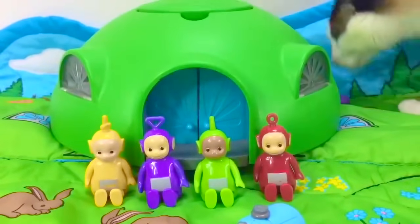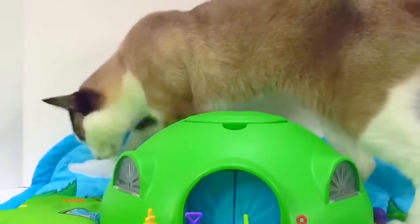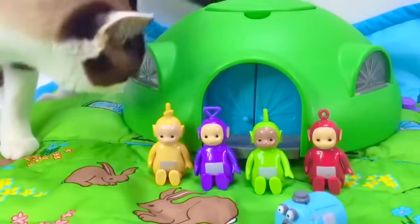Hello and welcome to Tiny Treasures. Kitty's already here because she sees the Teletubbies. Say hello, Kitty. Nunu would like to go say hello to Kitty.